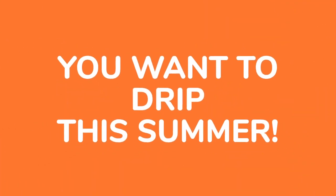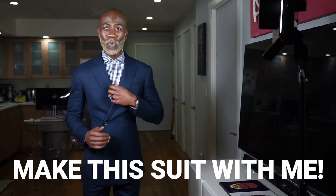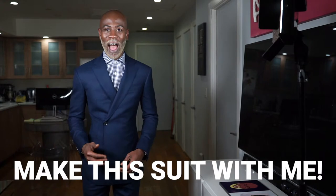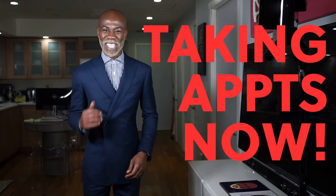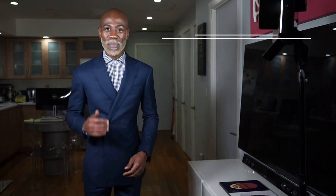This is a custom made product. If you want to be dripping this spring and summer, come and get your suit made with the Wealthy Guy. I am taking appointments now here in New York. If you're not in New York, still hit me up.